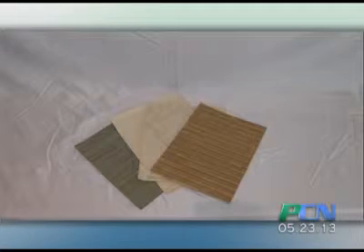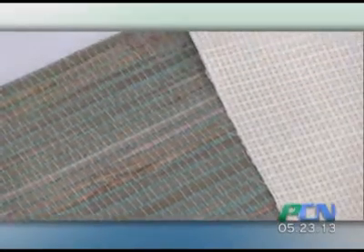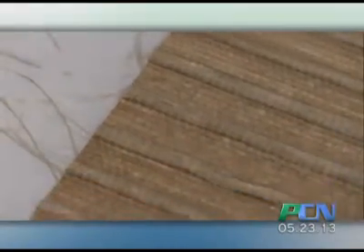Probably the most popular type of wallpaper these days are the grass cloths. They add an absolutely wonderful texture to any room. Be ready to pay a little bit more for them because it takes a lot more to get this product to be able to put it on your wall.